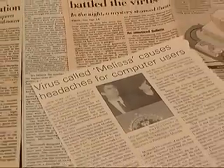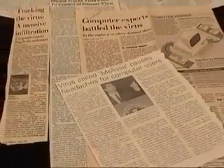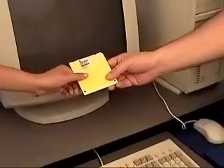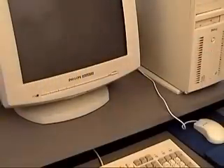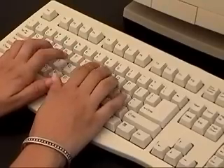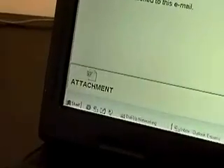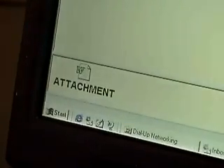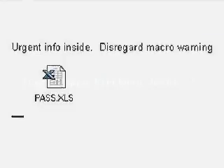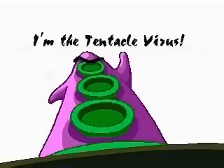Your best defense against viruses is to practice safe computing. Viruses typically infect programs and email attachments. By running an infected program or opening an infected email attachment, a virus can spread to files on your computer. Sometimes a virus can lurk within a file for months before activating its so-called payload to display irritating messages or erase data.